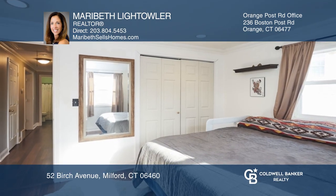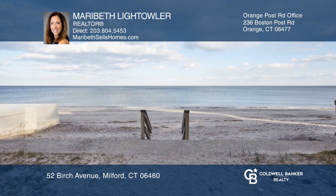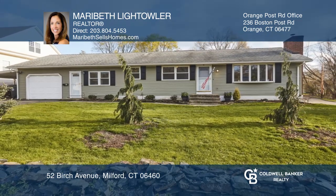Enjoy nearby summer concerts, the farmer's market, and venture to the boardwalk of Silver Sand State Park. Make yourself at home by scheduling a tour with Mary Beth Leiteller.